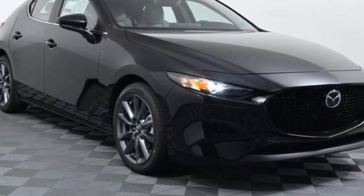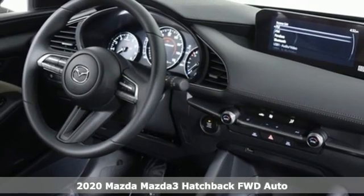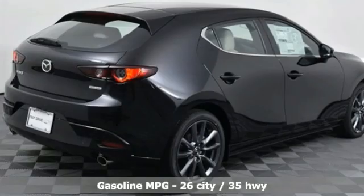It's a new 2020 Mazda 3 hatchback. Smart, charming, fun, beautiful. This Mazda 3 is so many things, it's hard to believe it's still a compact hatchback.